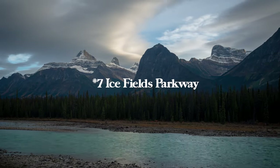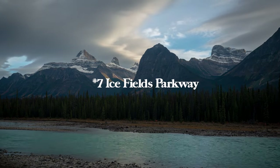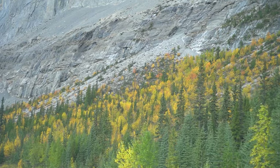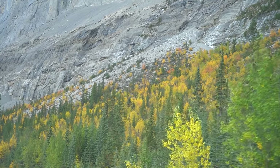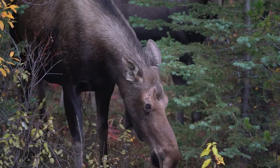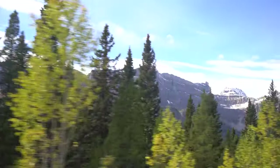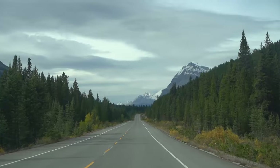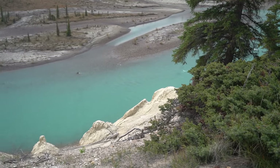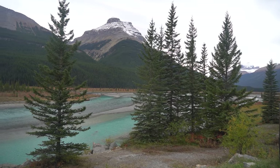Number seven is the Icefields Parkway. For most people going to Jasper, you'll be driving via the Icefields Parkway from Banff — this is the highway connecting Jasper and Banff National Parks. It's one of the most scenic drives I've ever done in my life: 142 miles of mountains and non-stop views. Quick note — make sure you fill up on gas because there's only one gas station the entire way and it's about double the price. Also, wake up early for the drive because you'll want to stop a million times and you might even see some bears.